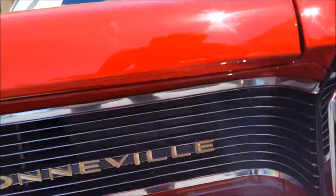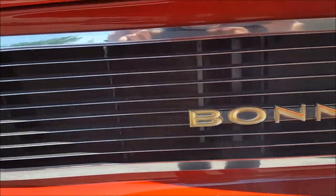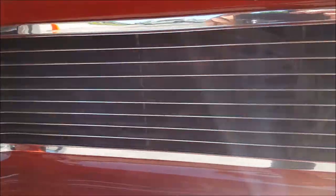Grills, too — we actually refinished these grills when we had the car apart. It's original lettering there. The front Pontiac emblem is the original emblem. You can see how nice all of that is.